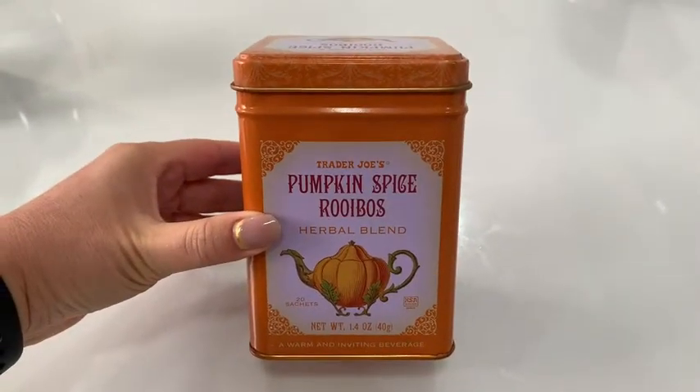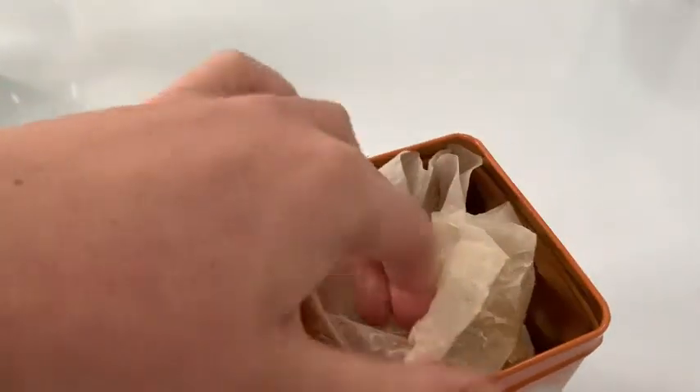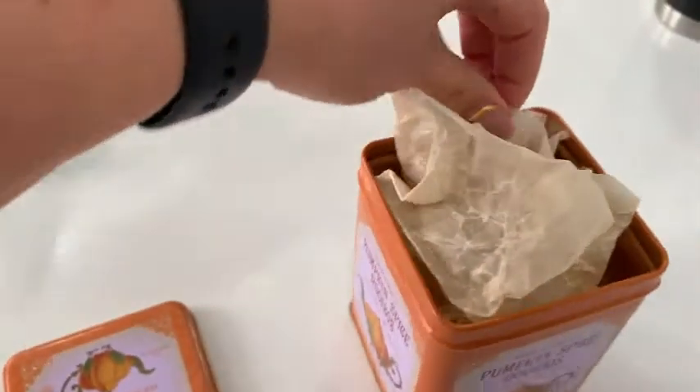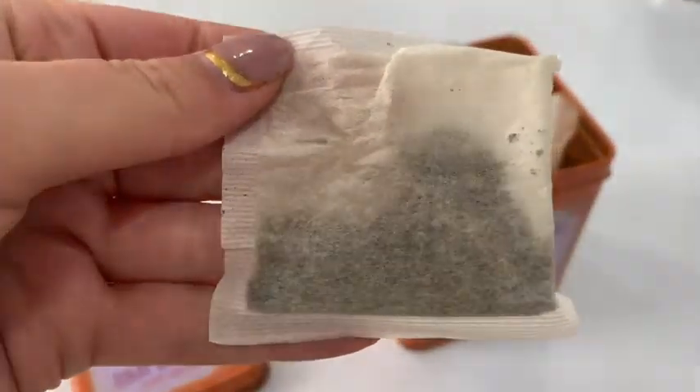First of all, I love the tea tin that this comes in. It keeps the tea nice and fresh, and the tea is stored in these really nice bags, so you know you're going to get the freshest tea. I'll show you what the tea bag itself looks like, and it just smells amazing.